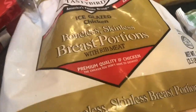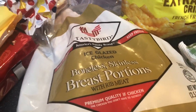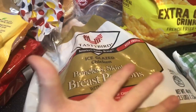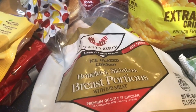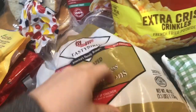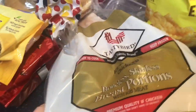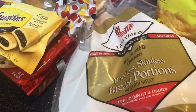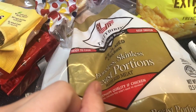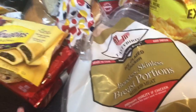We got boneless skinless chicken breast portions with rib meat. They were out of the normal whole chicken breast pieces at the commissary again, so these are just big chunks, which will work just the same. I want to make cracked chicken — cream cheese and a dry ranch seasoning packet — and I'm going to make it in the Instant Pot.